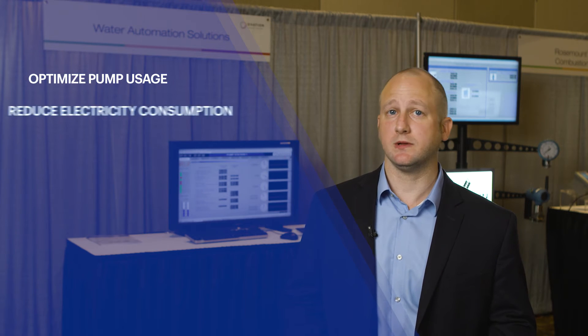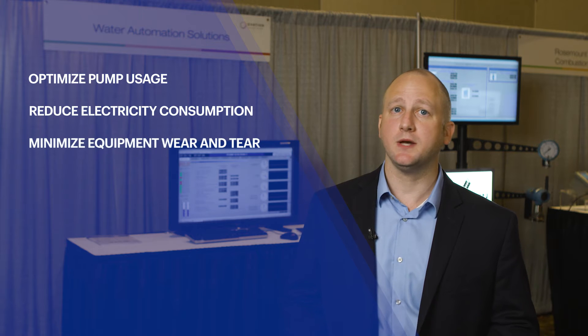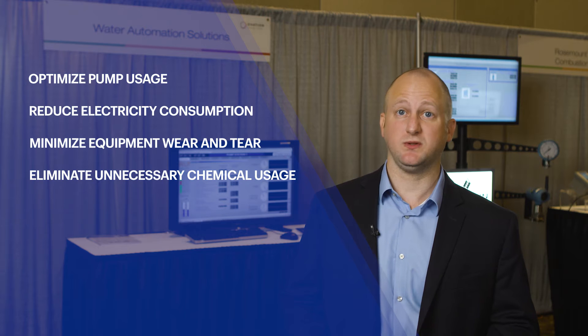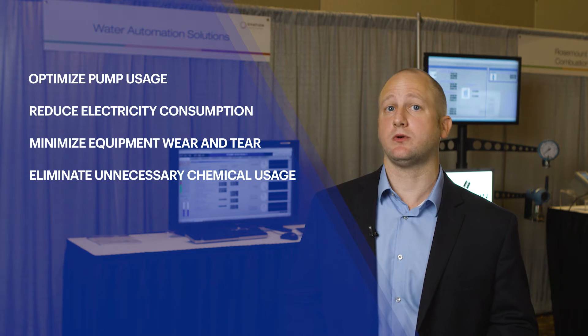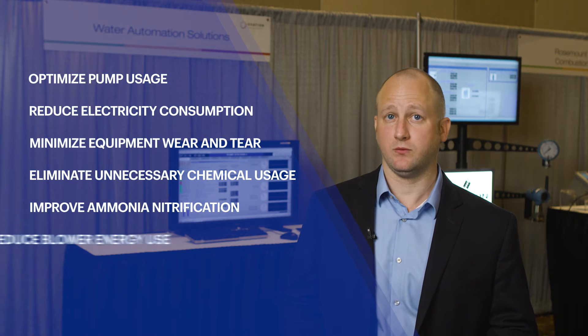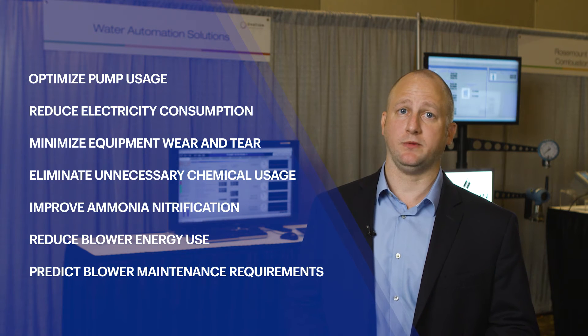But what if you could do even more to increase efficiency and lower costs, like optimize pump usage and reduce electricity consumption while minimizing equipment wear and tear, eliminate unnecessary use of chemicals using precise model predictive control strategies, or improve ammonia nitrification, reduce blower energy use, and predict blower maintenance requirements.